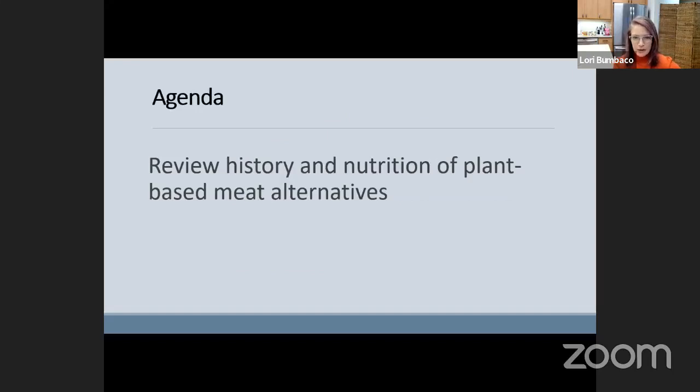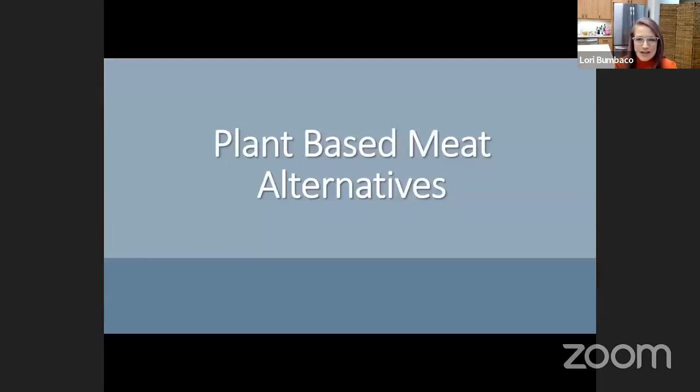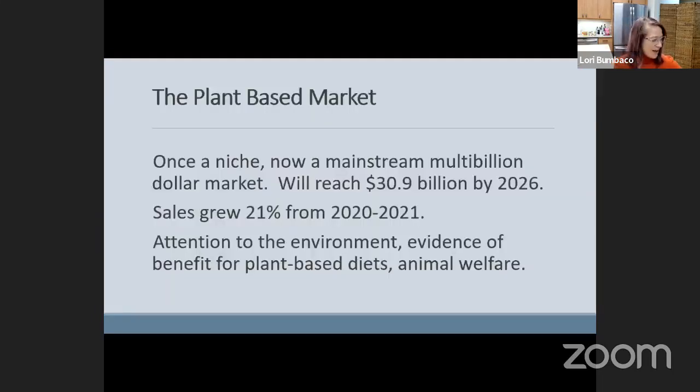I'll start with a quick review of what was covered in February, answer questions I didn't get to, as well as two additional questions submitted since then. I'll also share some recipes as part of the Ask the Dietitian program. So: all about plant-based meat alternatives. In February I reviewed that this is a huge industry — sales grew 21% in one year, from 2020 to 2021, and we're only expected to see more growth.